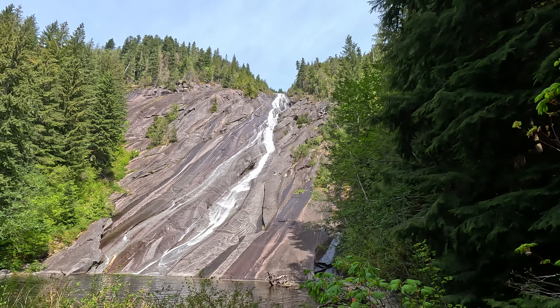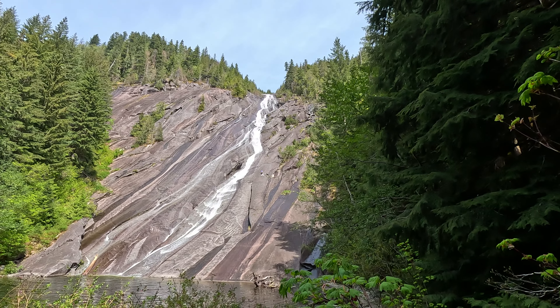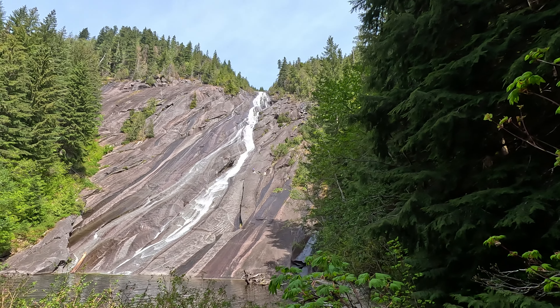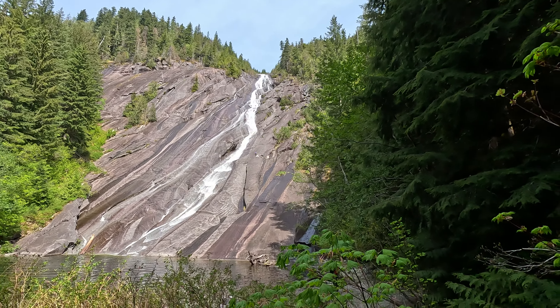There it is. We can only see 500 feet of the 1,200-foot total drop because it's really hard to get up to the Upper Falls. But this is plenty. This is beautiful. Otter Falls.